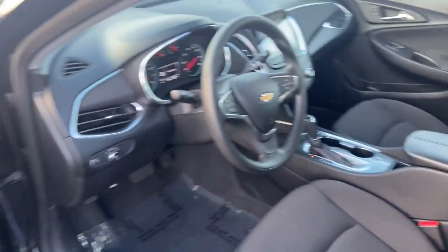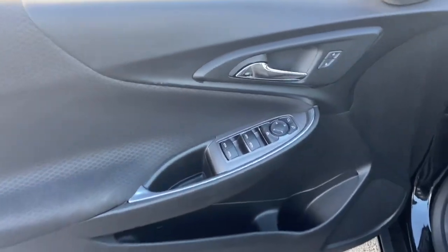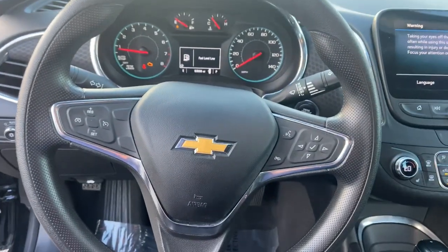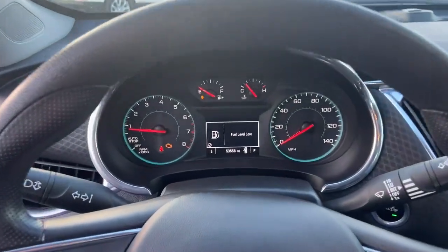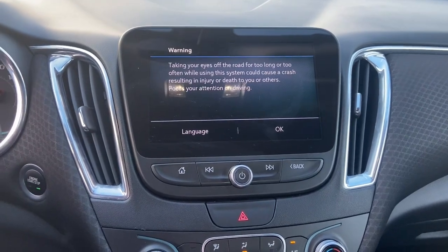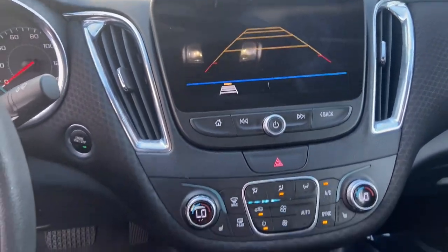The following are some of this vehicle's highlighted options: heated driver's seat, keyless entry, aluminum wheels, power driver's seat, electronic stability control, dual zone AC, heated front seat, intermittent wipers, tire pressure monitoring system, trip computer.